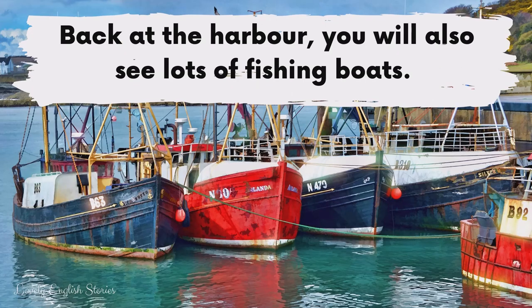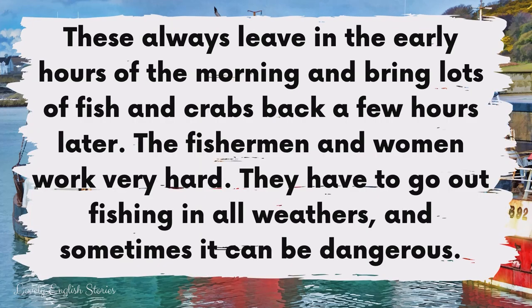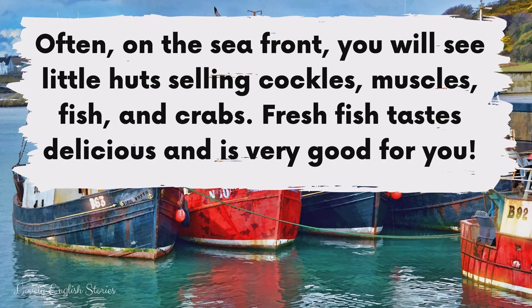Back at the harbour, you will also see lots of fishing boats. These always leave in the early hours of the morning and bring lots of fish and crabs back a few hours later. The fishermen and women work very hard.